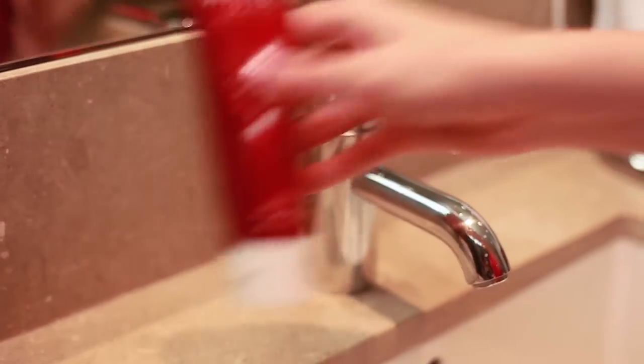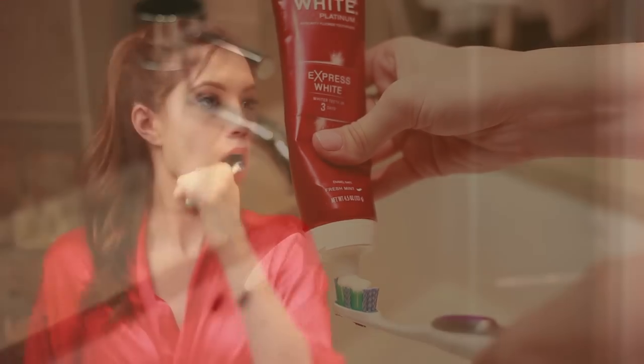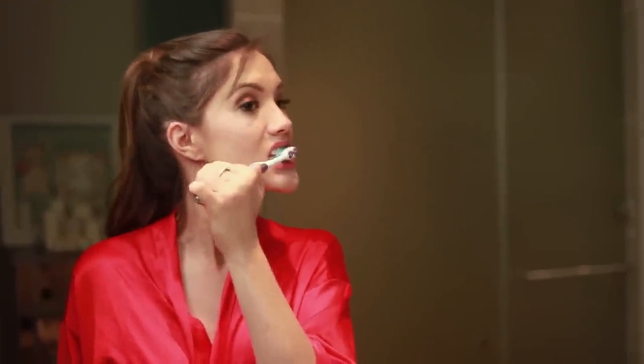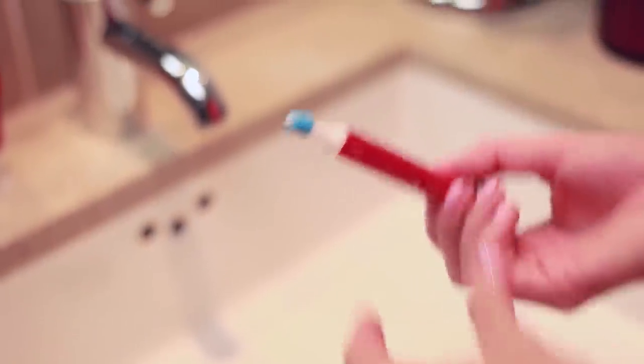First things first, you need to get those pearly whites well, white. Your smile is your best accessory, so brush your teeth using the Colgate Optic White Express White toothpaste with the Optic White toothbrush plus whitening pen. Once you finish brushing, just twist the pen to dispense product and apply it onto your teeth. This will make your smile extra brilliant, and don't forget to pack this if you are traveling for a wedding — you will be so happy you did with all of the photos being taken.